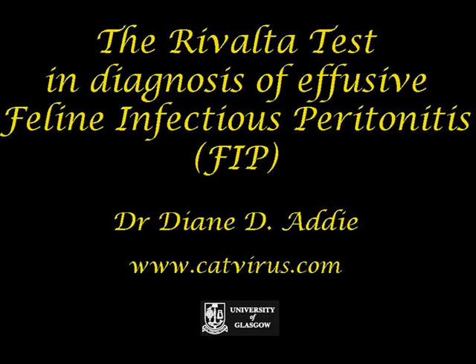Hello and welcome to the CatVirus.com channel. My name is Diane D. Addy. Today we're going to look at how you can use the Rivalta test, which is inexpensive and rapid, to eliminate a diagnosis of effusive feline infectious peritonitis in your veterinary surgery.